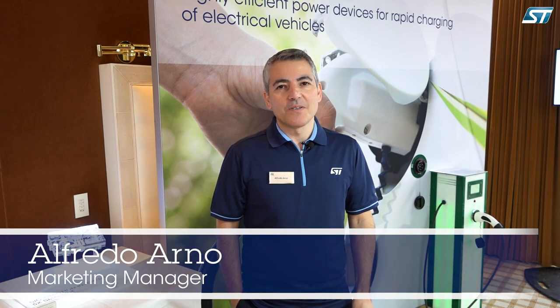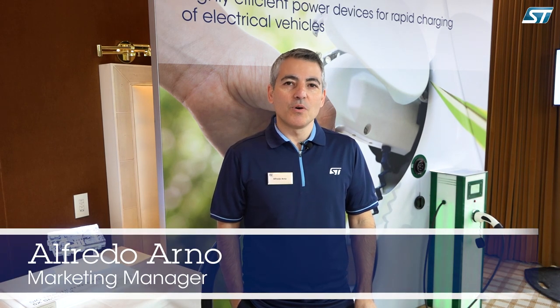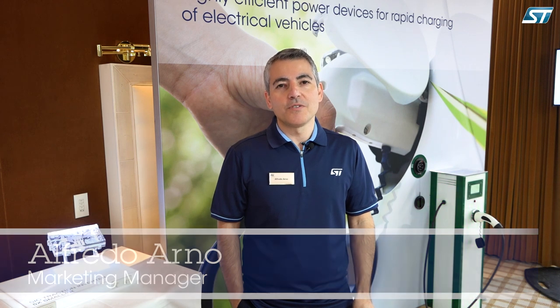Welcome at CES 2019. My name is Alfredo Arno and I'm marketing manager for automotive discrete products and modules at ST. Here at CES, with our display at Electro Mobility, we're showcasing the new wave of the electric vehicle revolution, which has also been enabled by power semiconductor electronics.